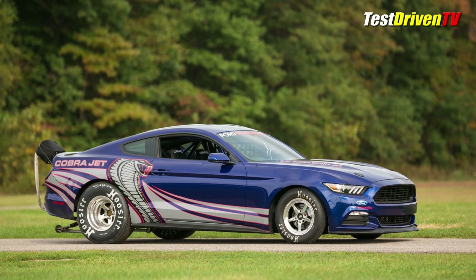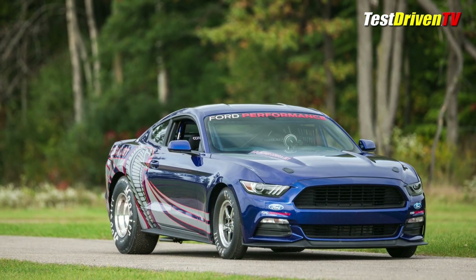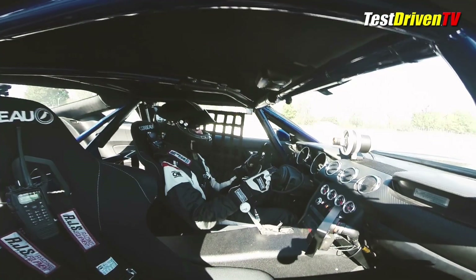The Cobra Jet Mustang's build starts at the Flat Rock Assembly Plant in Michigan, where bodies in white are pulled off the line and sent across town to Watson Engineering. There, the bodies are lightweighted and strengthened with lots of tubing and a full 8.5-second certified roll cage.